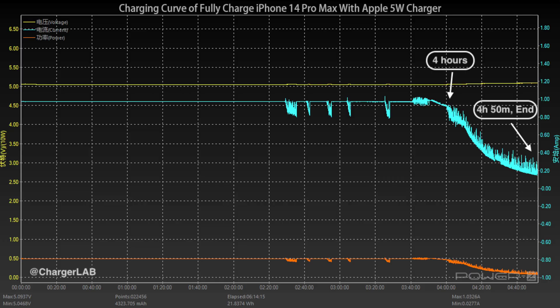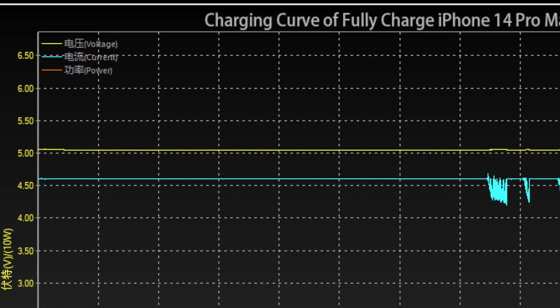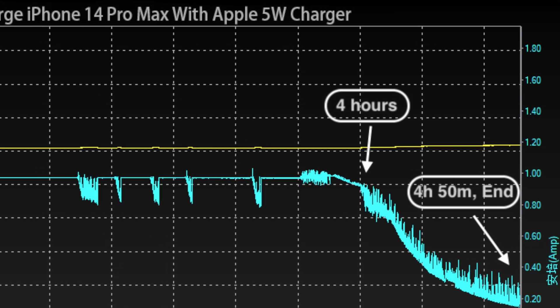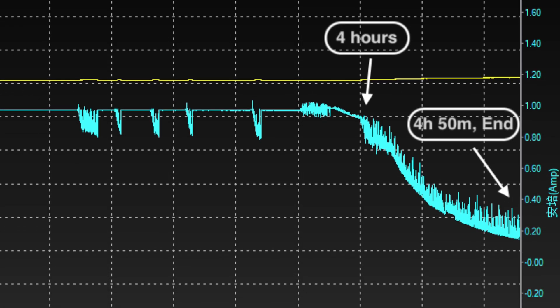First, here is the full charging test of the Apple 5W charger, which is pretty stable. Most of the time it maintained 4.7-4.9W, then gradually dropped to 0.1W after 4 hours. The total charging time is about 4 hours and 50 minutes.